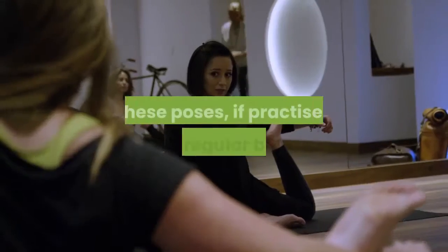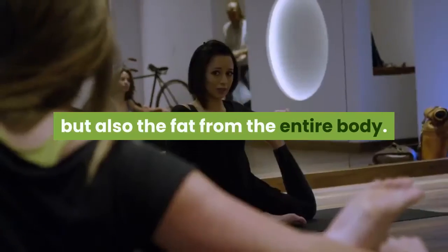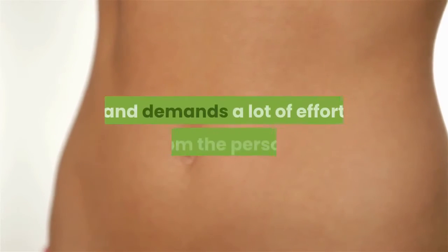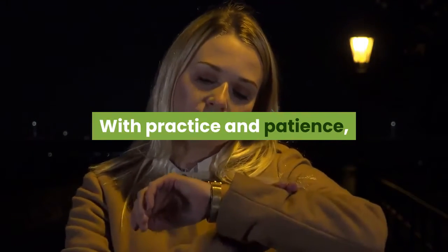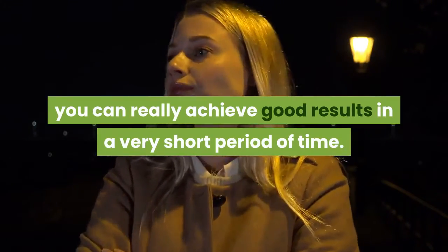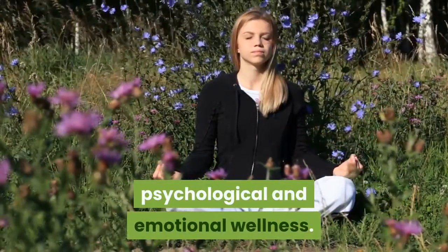These poses, if practiced on a regular basis, can really help you reduce not just belly fat, but fat from the entire body. Reducing belly fat is the toughest job and demands a lot of effort, but it is not impossible. With practice and patience, you can achieve good results in a very short period of time. Yoga has become an important part of our life, helping a person achieve physical, psychological, and emotional wellness.